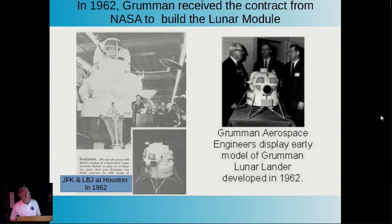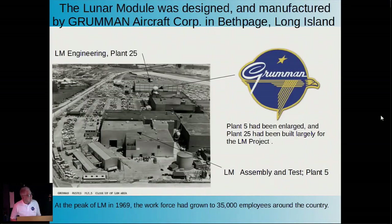In 1962, you can see that the lunar module didn't look exactly like what it looked when it went to the moon—it was in a state of evolution. At this point, Kennedy and Lyndon Johnson jumped on the bandwagon. Some people may be surprised to know that the lunar module was built only 100 miles from here, in Bethpage, Long Island, by the Grumman Aircraft Corporation.